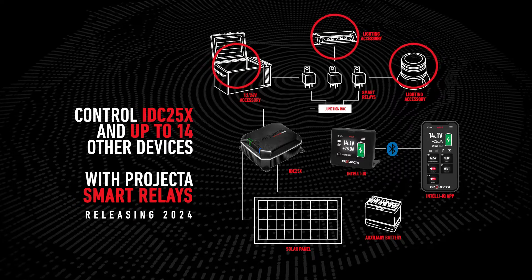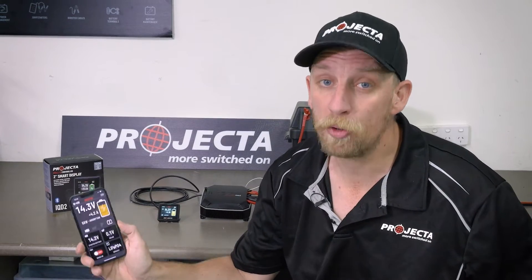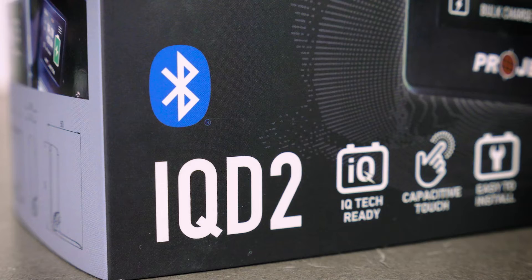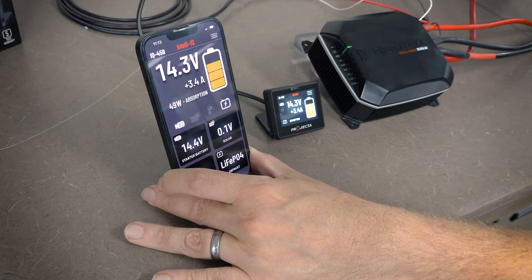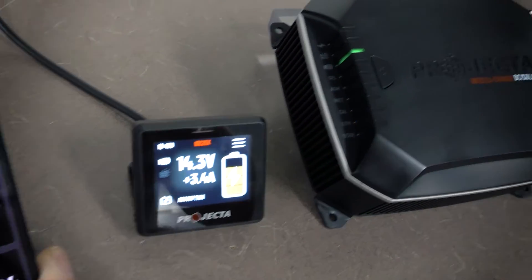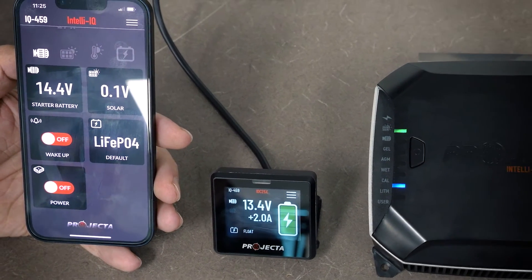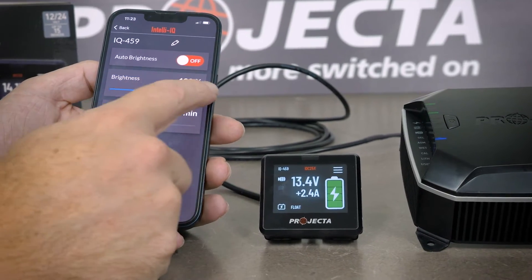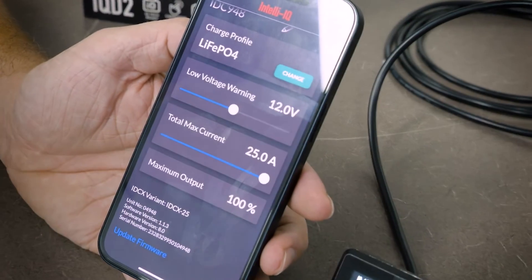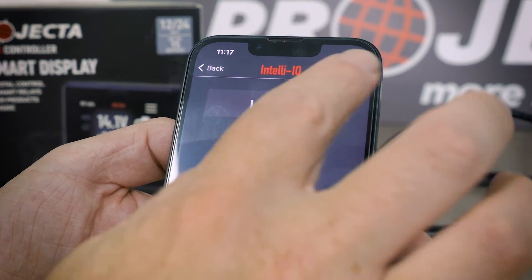Just before, I mentioned the Projector IntelliQ app. While the IQ D2 allows a moderate amount of monitoring and control, when the market-leading IntelliQ app is connected via Bluetooth to the smart display, users have access to precise management of the IDC25X as well as any of the 14 other devices that can be connected to the Projector IOT. With advanced functionality, usability, and scalability over the standalone smart display, the app allows almost every parameter to be set to the user's liking — warnings, lithium wake-up, custom charge profiles. This one app will control them all, and includes a built-in user guide for owners to get the most out of their IntelliQ system.